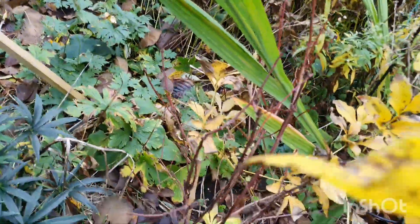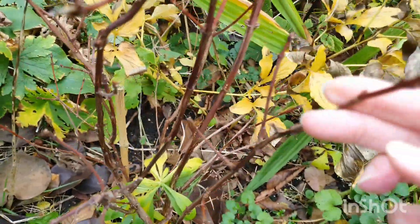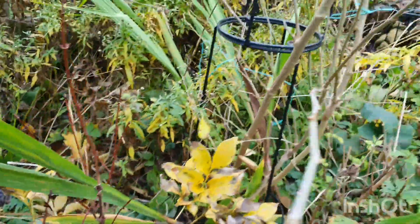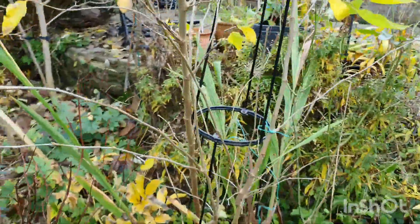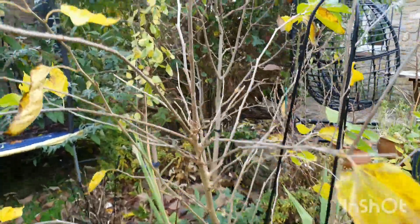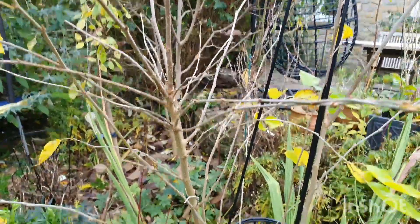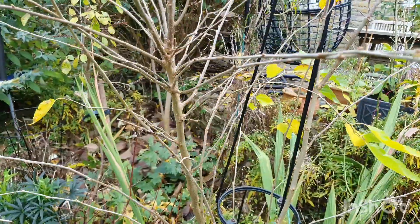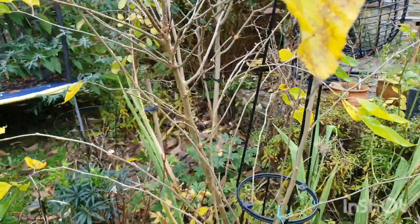Next to it we've got some more honeyberries here, and next to that we have a mulberry bush. The mulberry flowers and fruits on old as well as new wood, so I could give it a really good chop to make sure it doesn't break in the wind and it'll still be fine to fruit and flower next year. It's a nice black mulberry, this one.